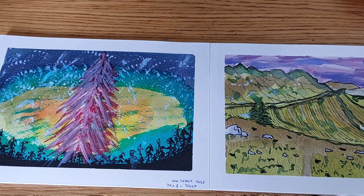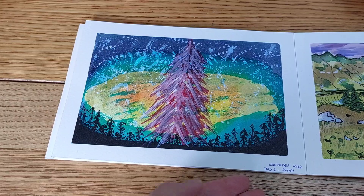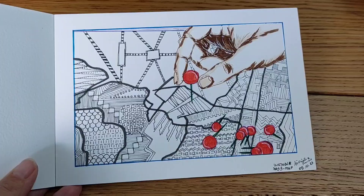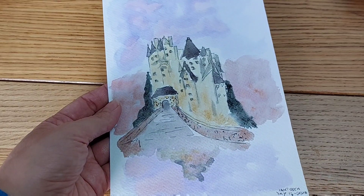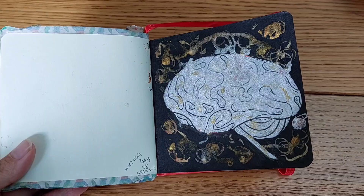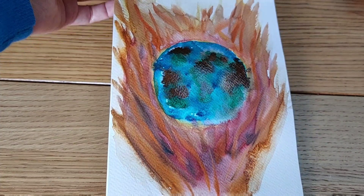Alright, here we are at the end of Inktober, and this is everything I did. Day one was Dream — I actually did two for Dream, this one and this one. Then day five I created Map, day 14 was Castle, day 21 was Chains, day 28 was Sparkle, and the last day of Inktober — day 31 — we have Fire.